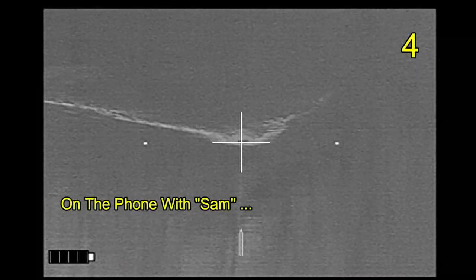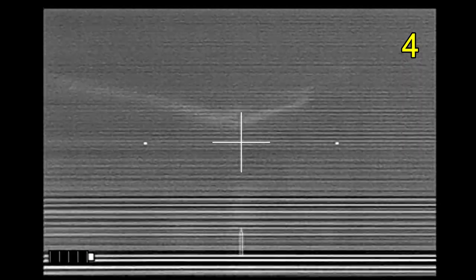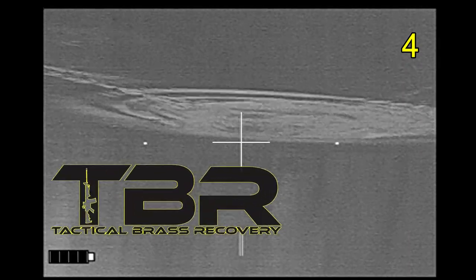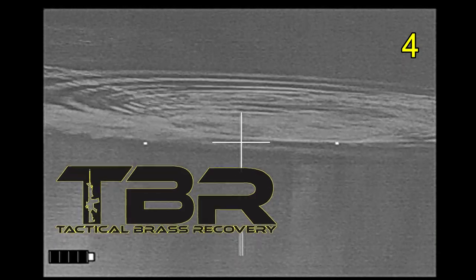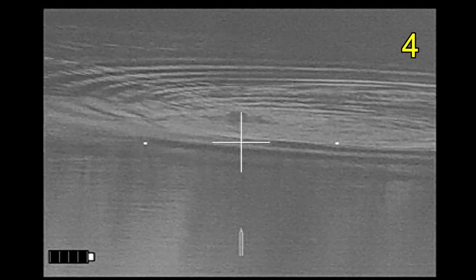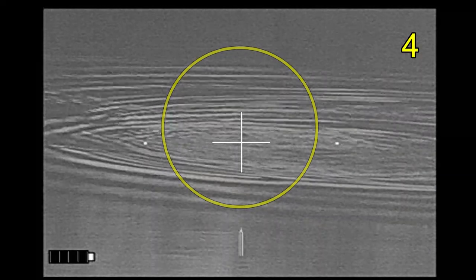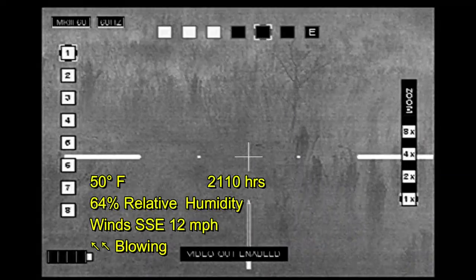Hold on a second, I'm going to make a noise — don't be surprised. Brass catcher by Tactical Brass Recovery. Sorry, I'm actually sitting on a guy's dam right now beaver hunting. Anyway, same — had to go, and it had been a while since I'd seen any beaver.